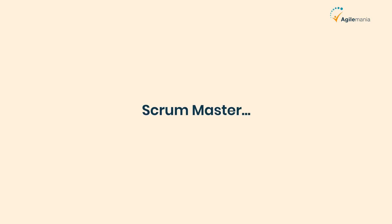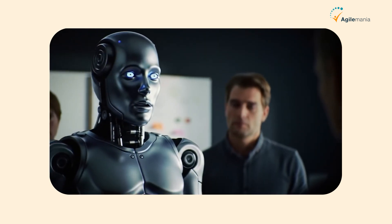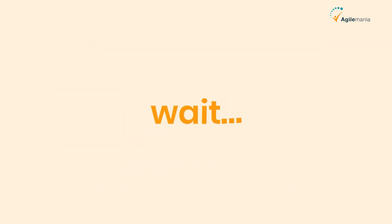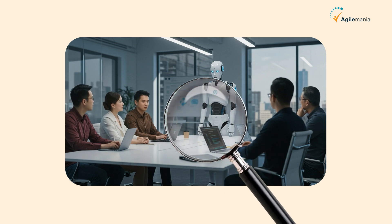What if I told you your next Scrum Master might not be human? Yes, you heard that right. AI isn't just for self-driving cars or chatbots anymore. It's stepping into Agile teams and it's even playing the role of a Scrum Master. But wait, does that mean real Scrum Masters are being replaced? Let's find out together.